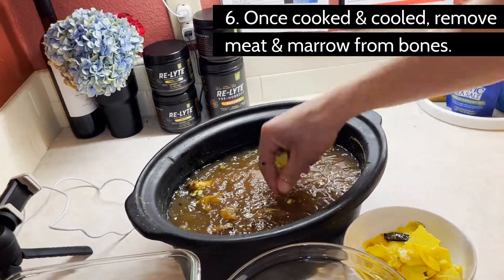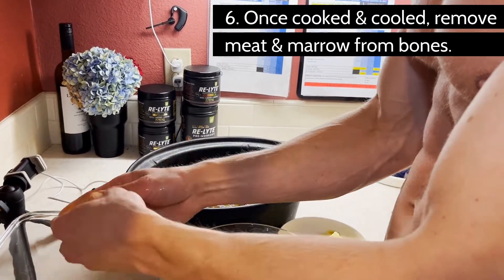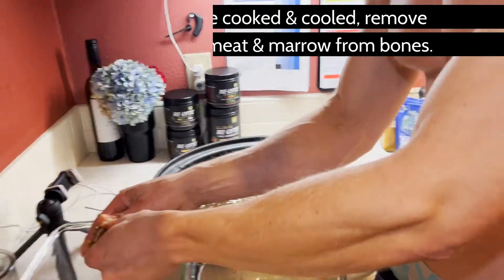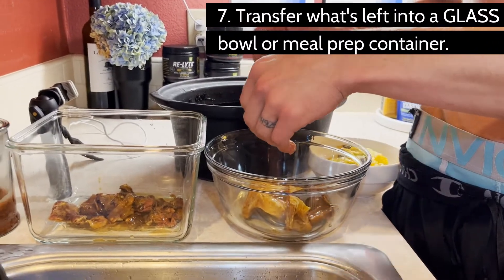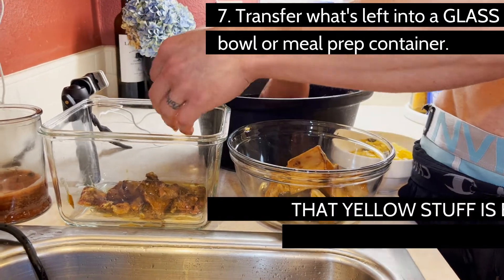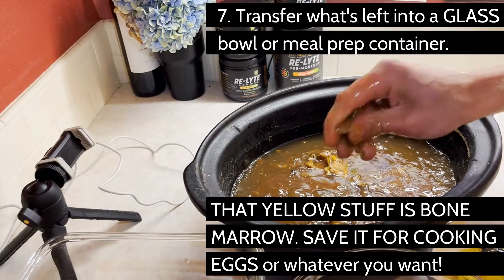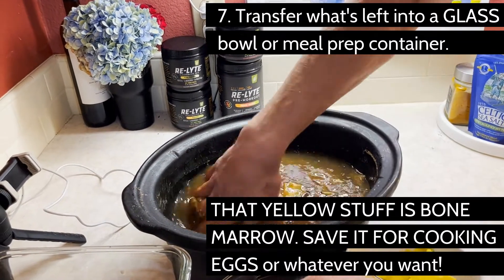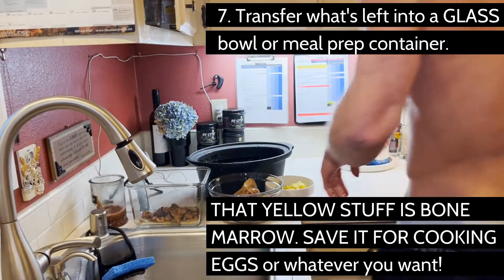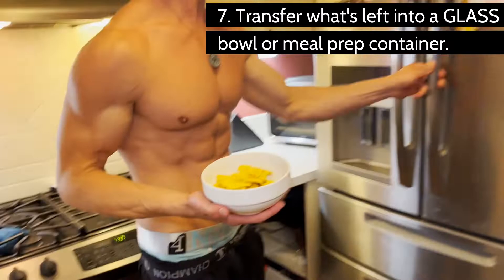Optionally, you may serve and eat it as is, but it's very high in fat. This isn't anything to be alarmed about — it's so high in nutrients that your body will naturally feel very full quickly. However, we suggest letting the bone broth sit in the refrigerator overnight until it separates into a brown gelatin at the bottom and a thick layer of yellow fat at the top. Skim that fat off with a spatula or spoon and you're left with a gelatinous bone broth that is purely lean protein and collagen.